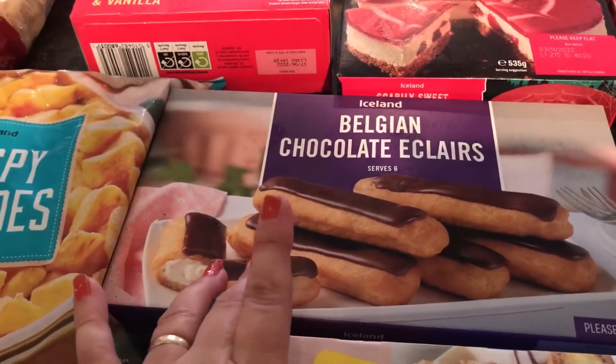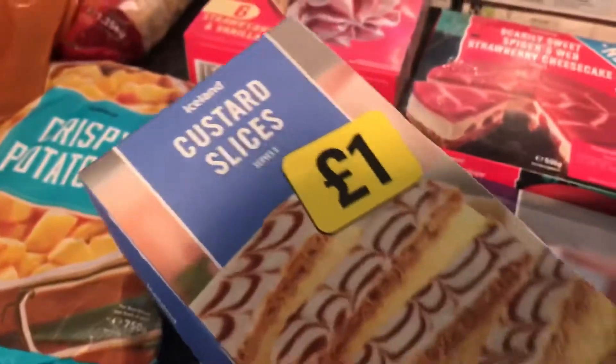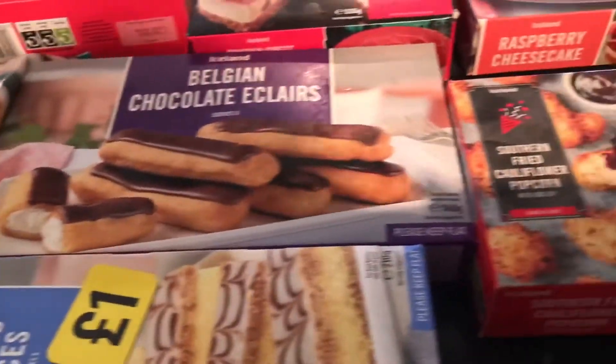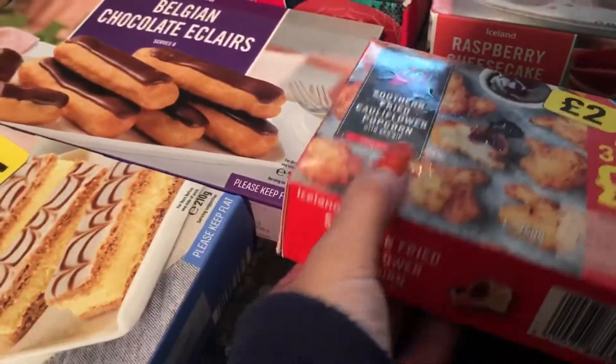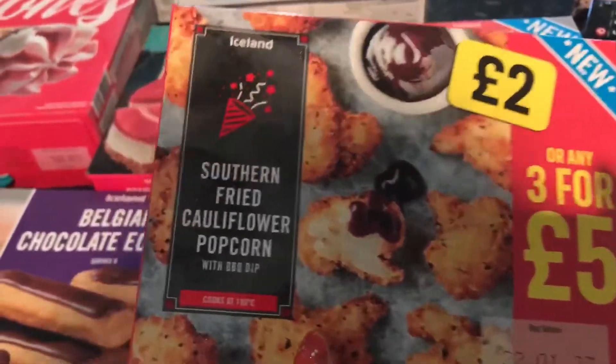Something we haven't had for a while — hubby's favourite is the Belgian chocolate eclairs, they were a pound, and also the custard slices, as you can see, they were a pound.